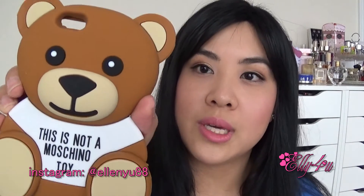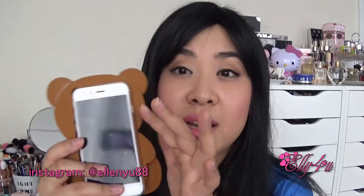I have some phone cases to show you first off. The first one is this — this is not a Moschino toy phone case, this is a huge teddy bear. I have an iPhone 6, so it fits in here, but it's like humongous. When I put it in the phone case, you can't use the side buttons. So basically I bought it for its cuteness. It's as big as my face.